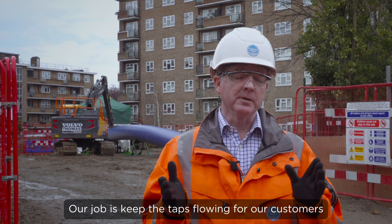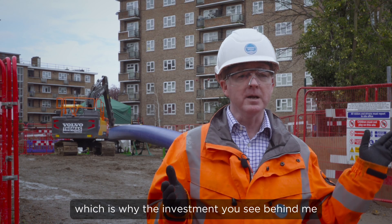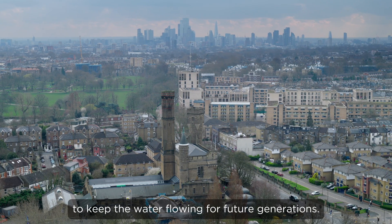Our job is keeping the tap on for our customers, which is why the investment you see behind me is so critical to keep the water flowing for future generations.